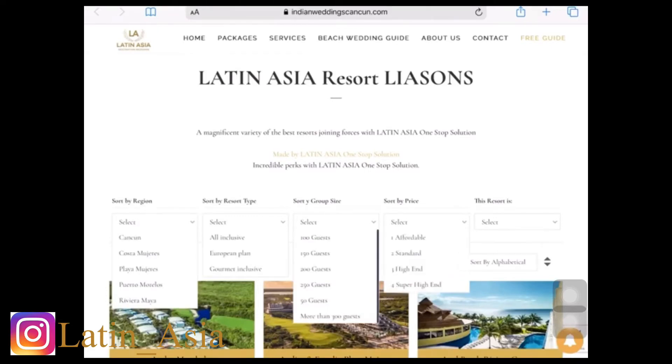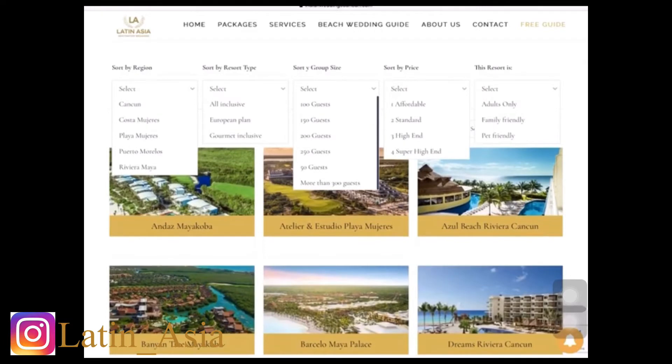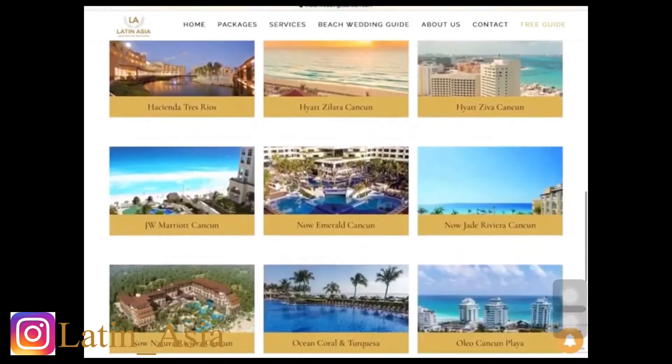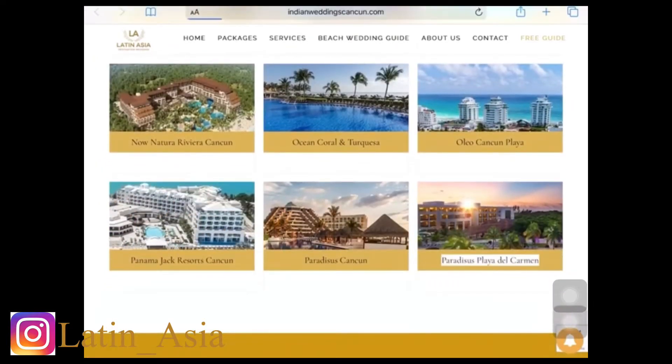can filter down the best locations and the best venues in town according to your needs. It could be affordable, it could be a la carte, it could be for a lot of people. Let's take a look into one of them.